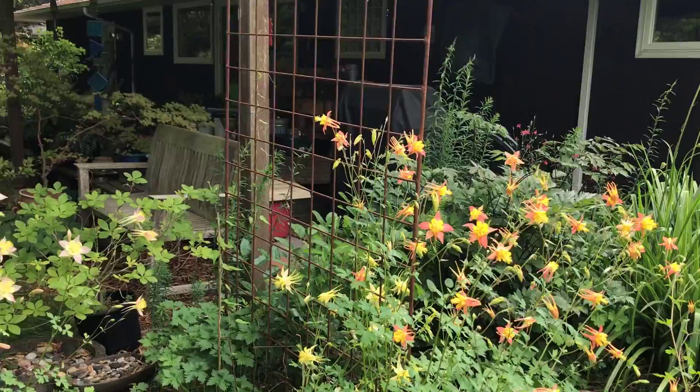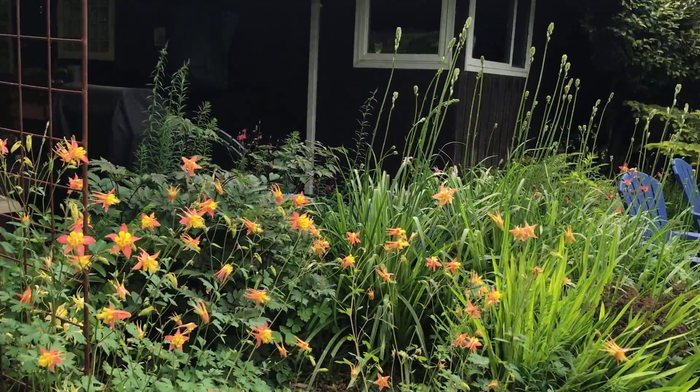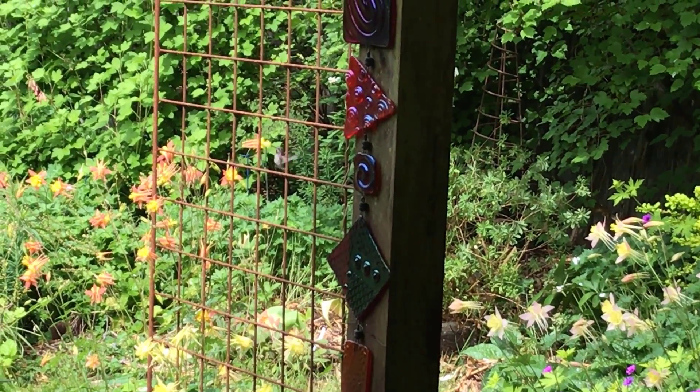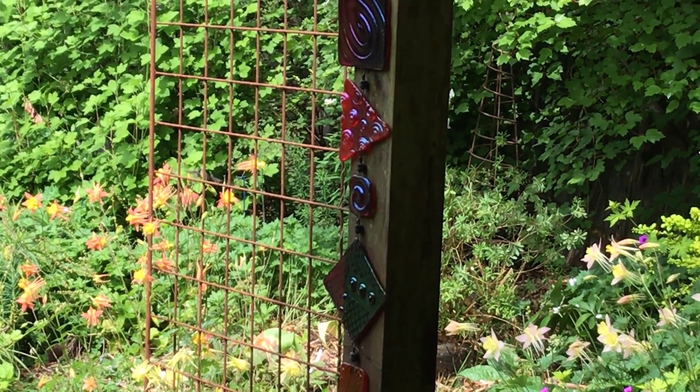Take a look at the columbine bed. The hummingbirds really like the columbines.